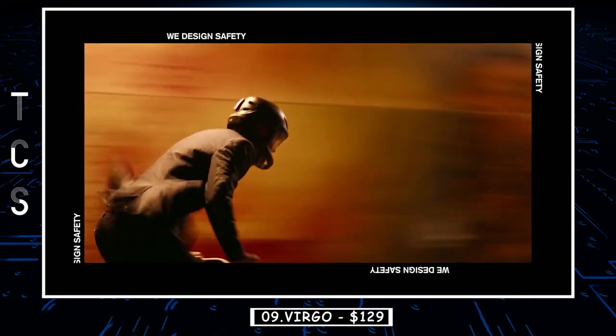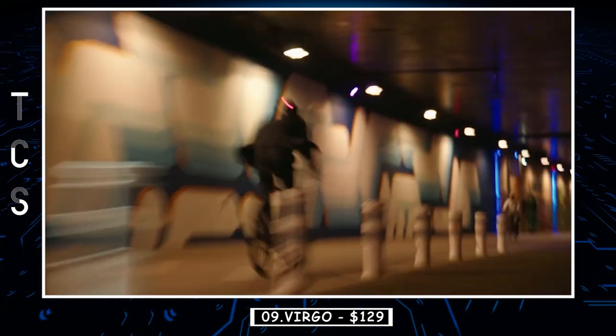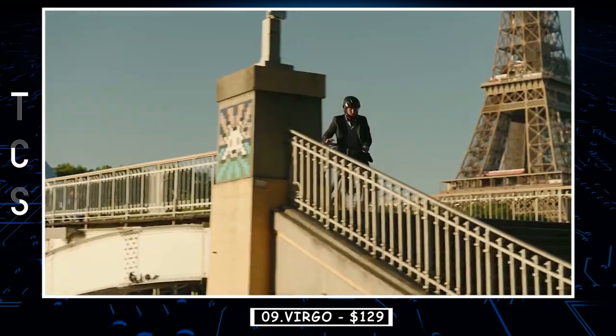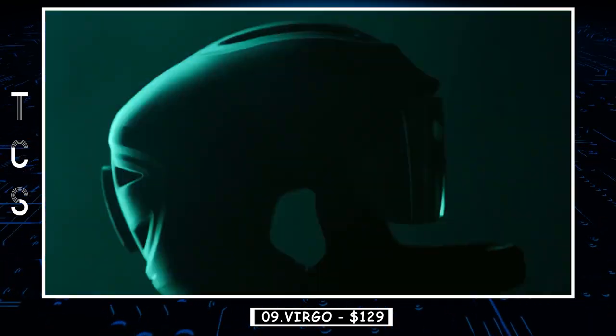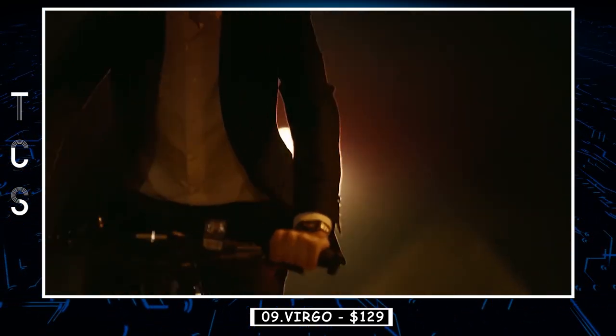Made of a polycarbonate shell with a protective layer of EPS, Virgo gives you a combination of protection and lightness that keeps up with your activities without compromising on safety, look, or performance. A rear LED light placed at the back of the head, which cannot be obstructed by a bag or clothing, makes you more visible to drivers, keeping you safer than ever before.